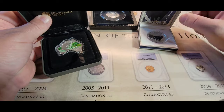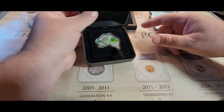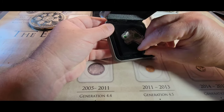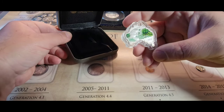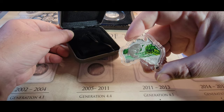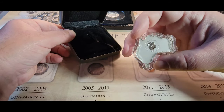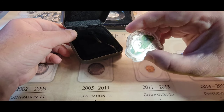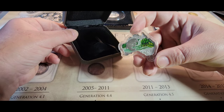From here it only gets weirder. Next I found this Australia Platypus one-ounce silver coin for $45. It comes in a red box that's actually shaped like Australia, dated 2013, with a duckbill platypus on the front and Queen Elizabeth on the back.